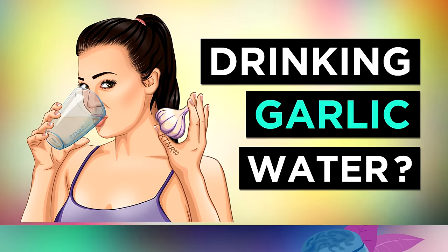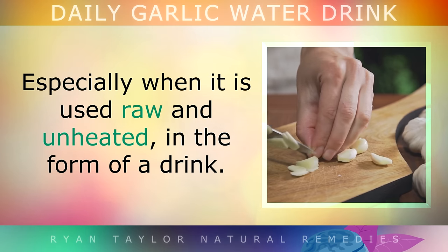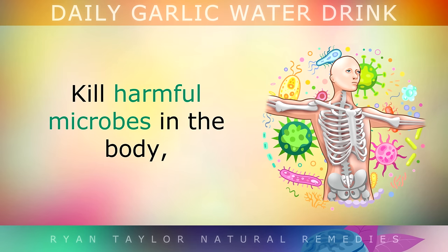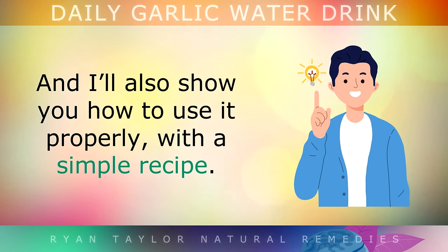What really happens to your body when you drink garlic water every day? Garlic is one of the most powerful natural foods for improving overall health, especially when it's used raw and unheated in the form of a drink. Just one cup of garlic water on a daily basis can majorly improve blood flow, kill harmful microbes in the body, clear up skin problems like pimples, and so much more. Today we're going to be exploring the main benefits of using garlic water on a regular basis, and I'll also show you how to use it properly with a simple recipe.